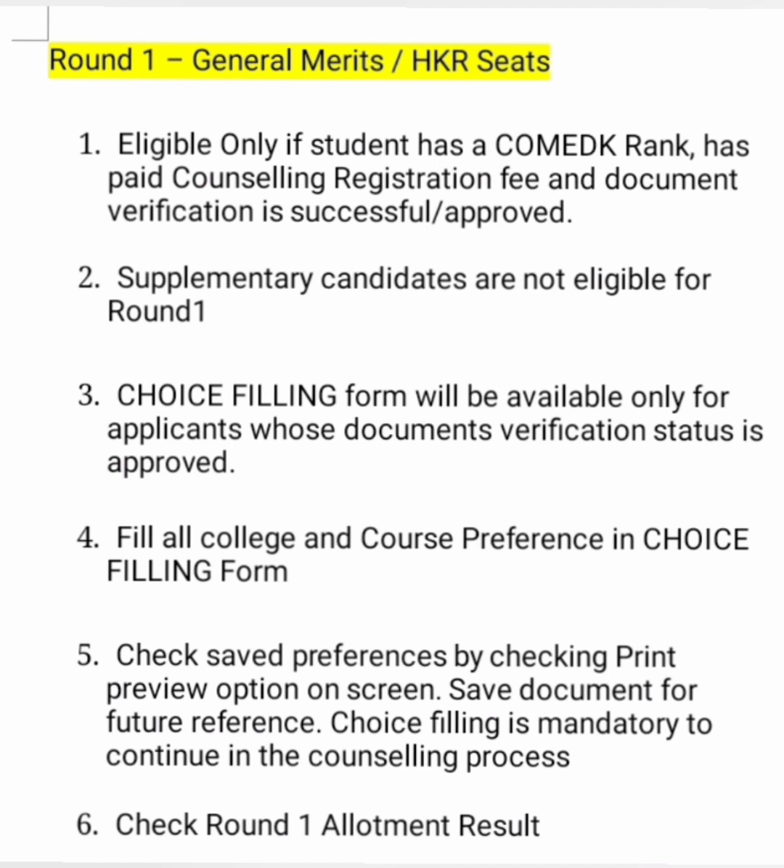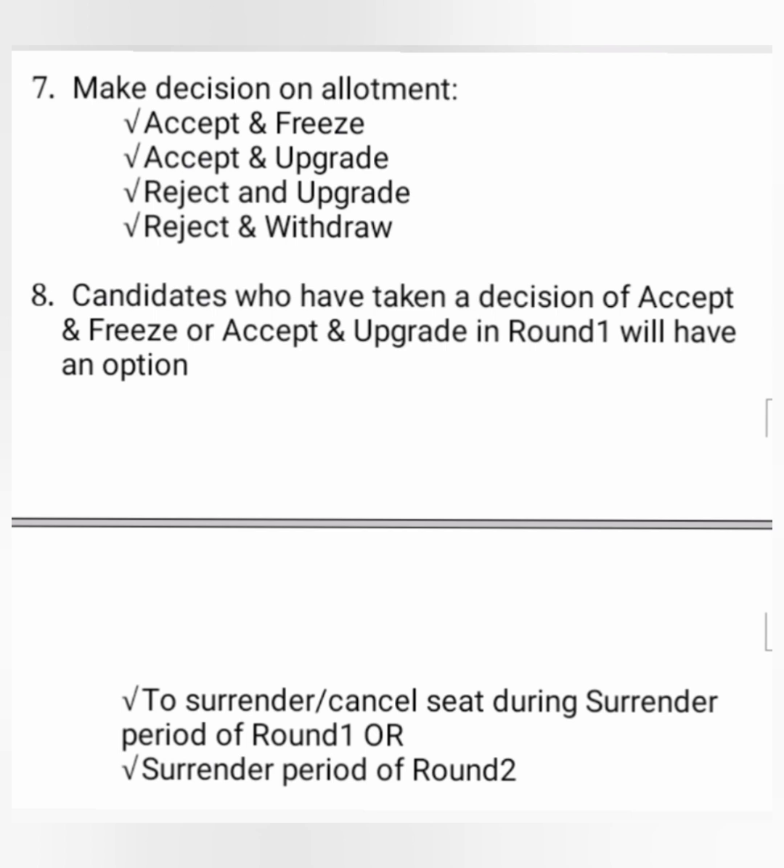The next step is the choice filling process. You can fill the form, save your preferences, and it automatically gets locked and your option entries are registered. After that, round 1 results will be out and you will either be allotted a seat or not. The next step is decision making — based on the allotment, you have to take one of four decisions. If you don't take any of these four decisions, you will be automatically rejected from the counselling and will not be able to participate in the next round.